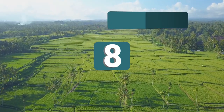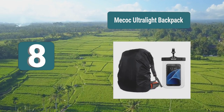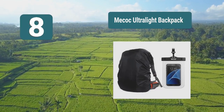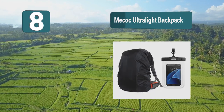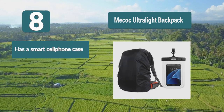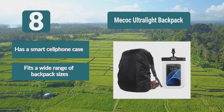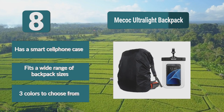Number 8: Macauk Ultralight Backpack. A pack cover for rain that can accommodate heavy cell phone users. It has a special pocket for your phone that not only protects it even under heavy rainfall, but makes it easier to access as well. This waterproof case is completely transparent and touch sensitive. Features include a smart cell phone case, fits a wide range of backpack sizes, and three colors to choose from.